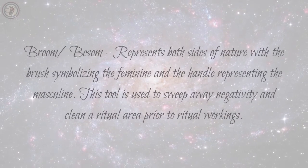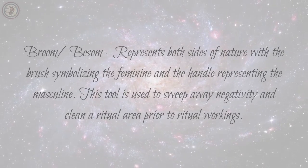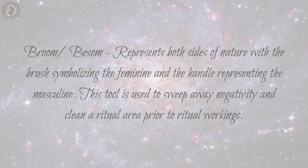Broom, or Besom: represents both sides of nature with the brush symbolizing the feminine and the handle representing the masculine. This tool is used to sweep away negativity and clean a ritual area prior to ritual workings.